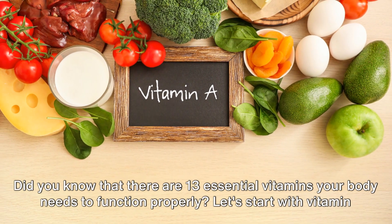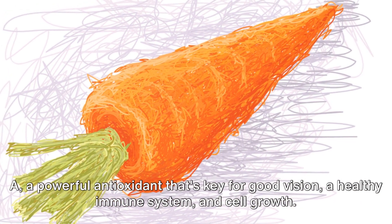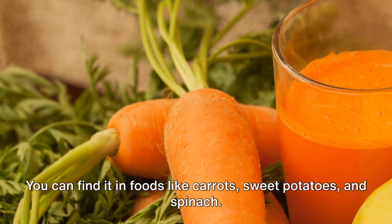Did you know that there are 13 essential vitamins your body needs to function properly? Let's start with vitamin A, a powerful antioxidant that's key for good vision, a healthy immune system, and cell growth. You can find it in foods like carrots, sweet potatoes, and spinach.